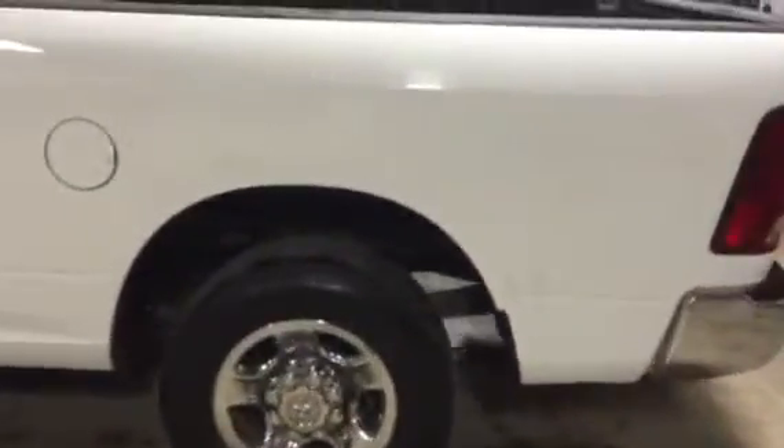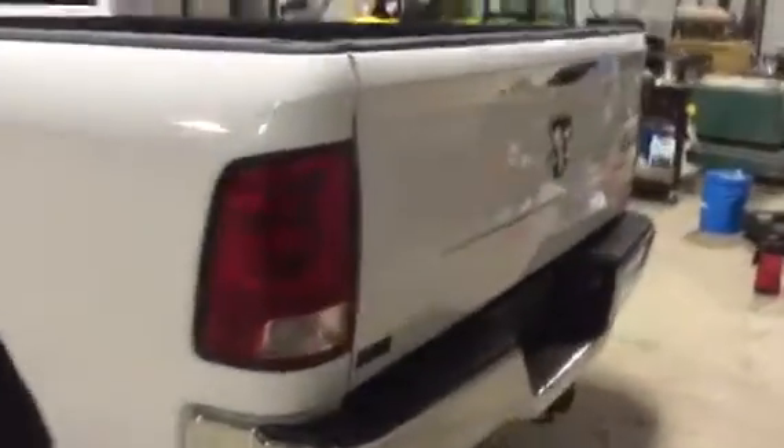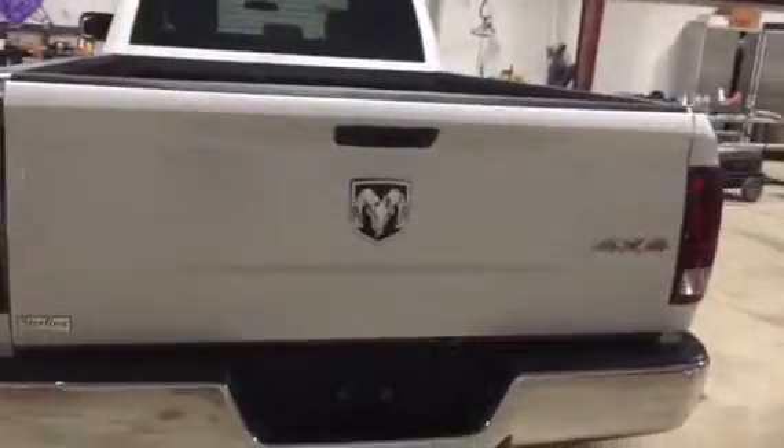It's got a pretty decent set of tires. Inside's really clean — nice and clean. You can see the tailgate's in good shape. It is a two-wheel drive. Somebody's changed the tailgate out, but it's a really nice, clean tailgate.